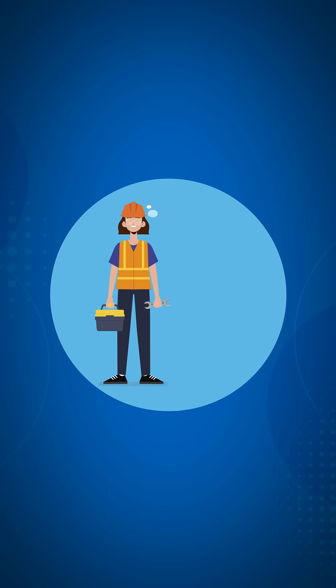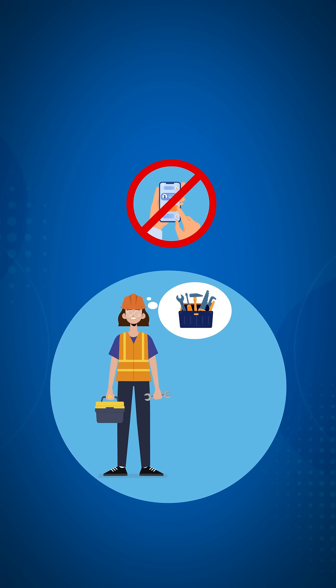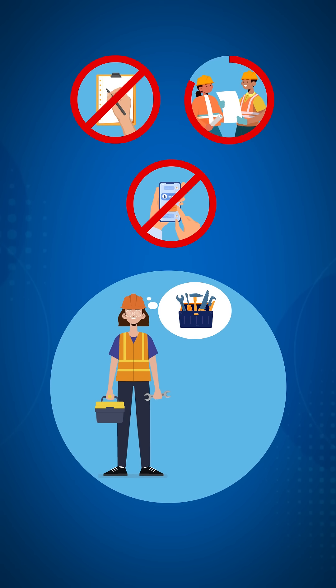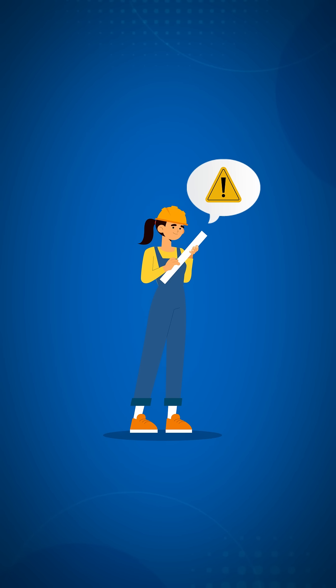People can only safely manage one task at a time. Keep your mind on the task at hand and avoid anything that will distract you, like using your cell phone, taking notes, or having a conversation.